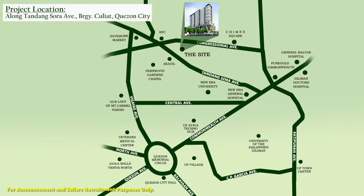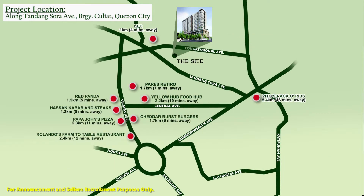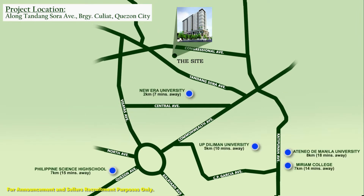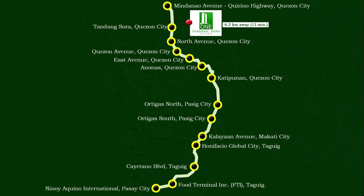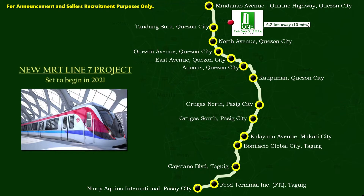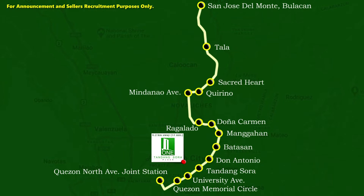It is very accessible to several shopping areas, multiple dining options, prime schools and universities, and hospitals. It can be accessed even easier in the future through the new MRT Line 7 project, which is set to begin in 2021. This MRT project is the fastest route going to Bulacan in just 30 minutes, or to North Avenue Station in just 15 minutes.